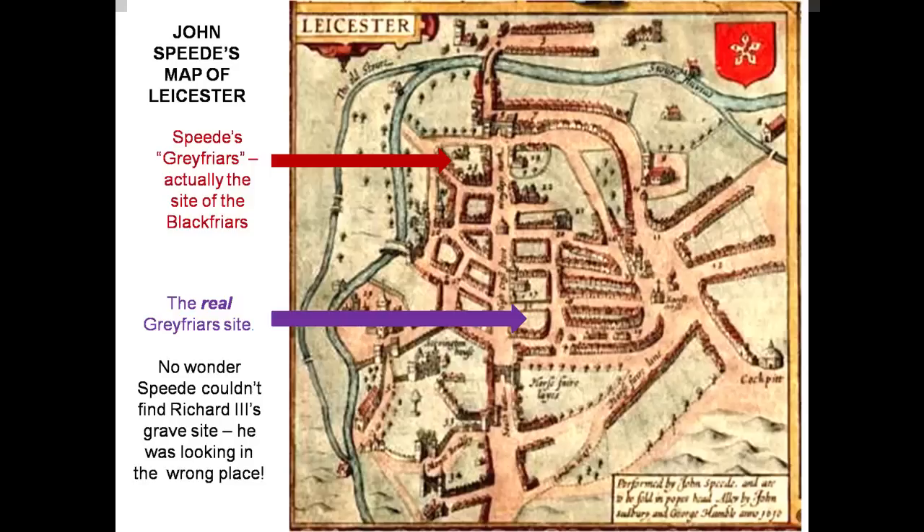The key thing was when I looked at Speed's map of Leicester. This map had been around since 1611, but no one previously seems to have noticed that what Speed marked as the Greyfriars site — where I've put the red arrow — was actually not the Greyfriars at all, but the Blackfriars: the site of Leicester's Dominican Priory, not the Franciscan Priory. The real Greyfriars site was much further south, marked with a purple arrow, and Speed didn't label it at all.